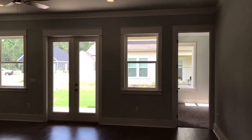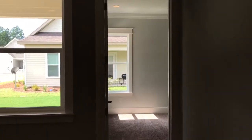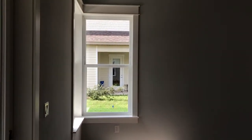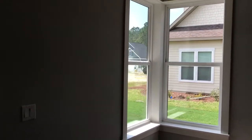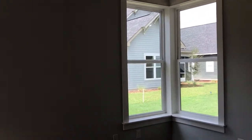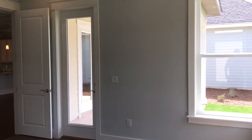Look at all the window casings and moldings on this home — that comes standard with every home in here. Love the master bedroom with these windows on each corner. It really brings in a lot of natural light, and this opens up to your back porch.